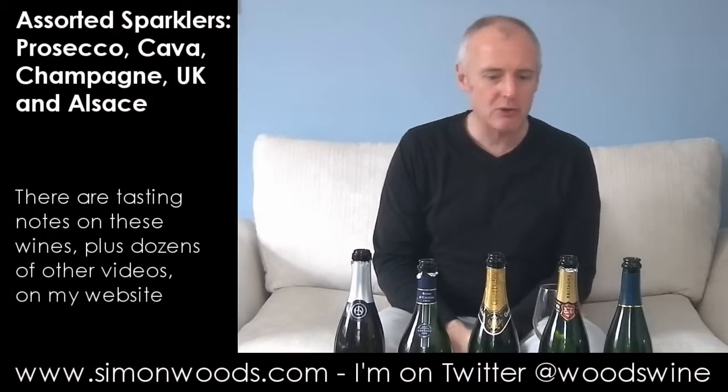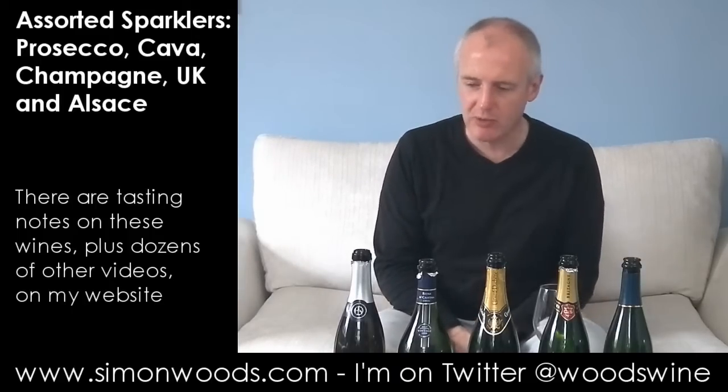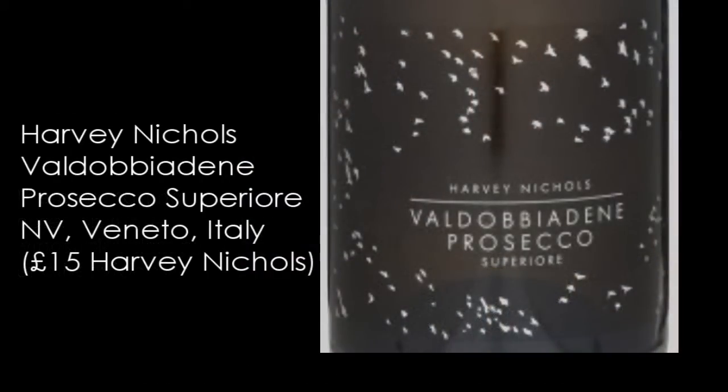Hi there, Simon from SimonWoods.com, faced with five sparkling wines. Have we got five different countries? Not quite five different countries. Once upon a time we would have had five different countries, but we'll get on to that with wine number five. We'll start off in Italy — Prosecco from Harvey Nichols, Valdobiadini Prosecco Superiore.